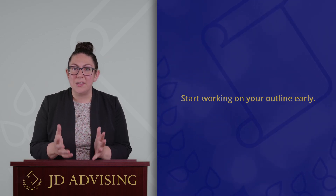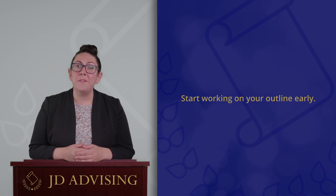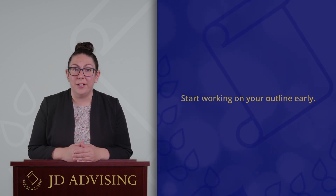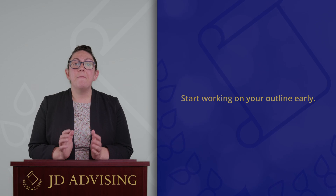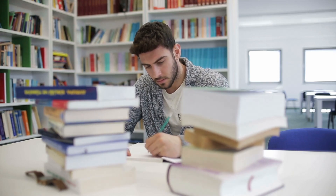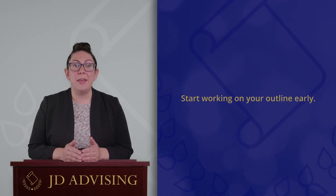The goal of outlining is not to just have a work product — this outline at the end of the semester. You're not turning your outline in for a grade. Instead, the goal of outlining is to force you to actually think about everything that you learned: think about the law, think about the hypos that you covered in class, all of the examples — force yourself to synthesize it and make sense of it.